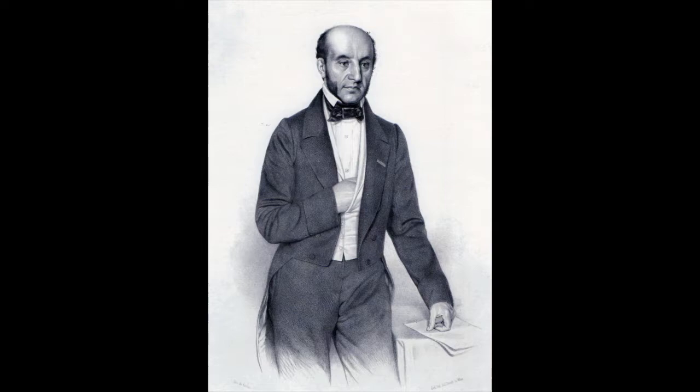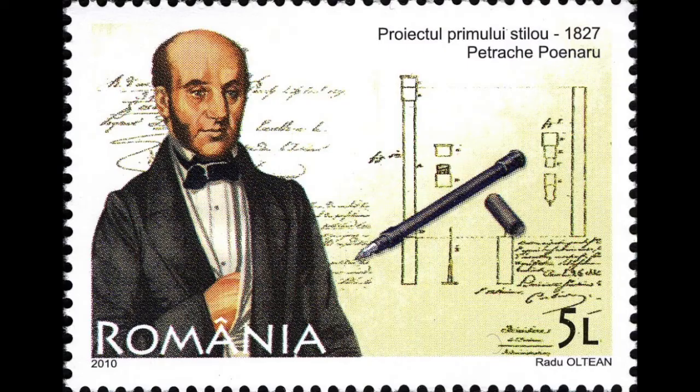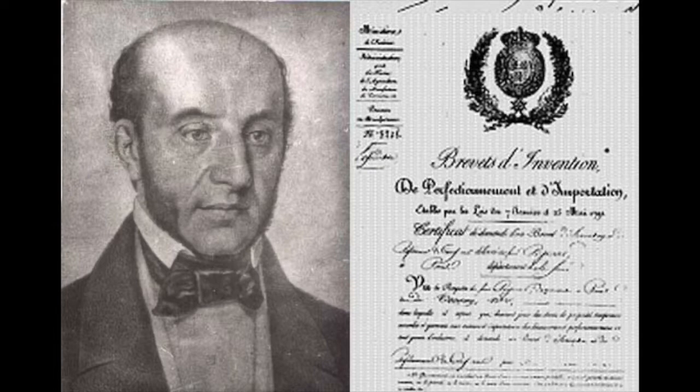It was not until 1827 that Romanian Petracci Poenaru revolutionized the market with the invention of a reservoir that could hold enough ink to write several pages. A year earlier, in 1826, Poenaru attended the Polytechnic School of Paris as a student. He was so busy taking notes and copying courses that the problems of frequent ink dipping and cutting of tips drove him to invent a fountain pen that used a swan's quill as an ink reservoir, taking advantage of the voluminous central channel of large feathers. On May 25, 1827, the Manufacturing Department of the French Ministry of the Interior registered Poenaru's invention with code number 3208 and the description: never-ending portable pen, which charges itself with ink.